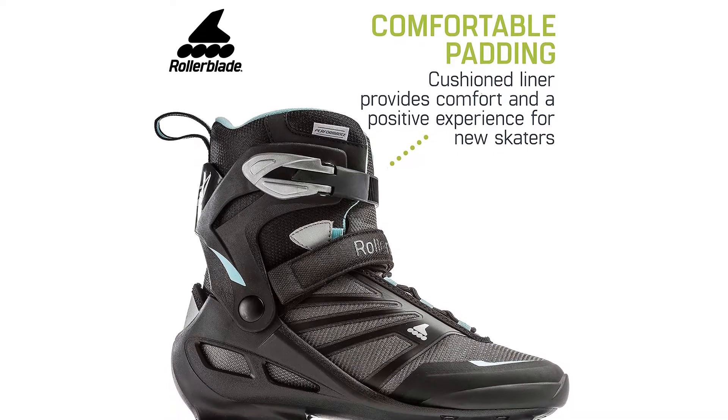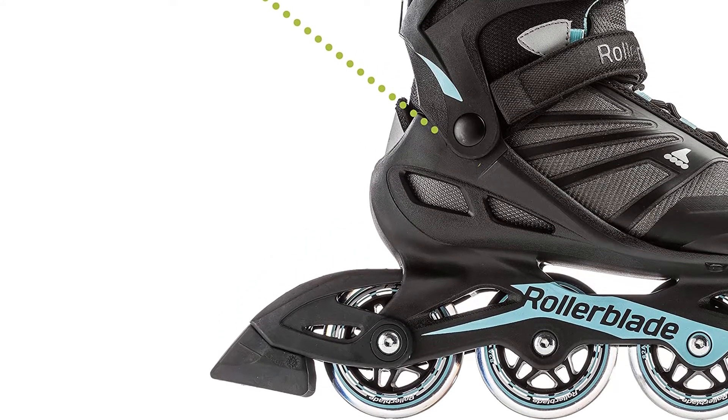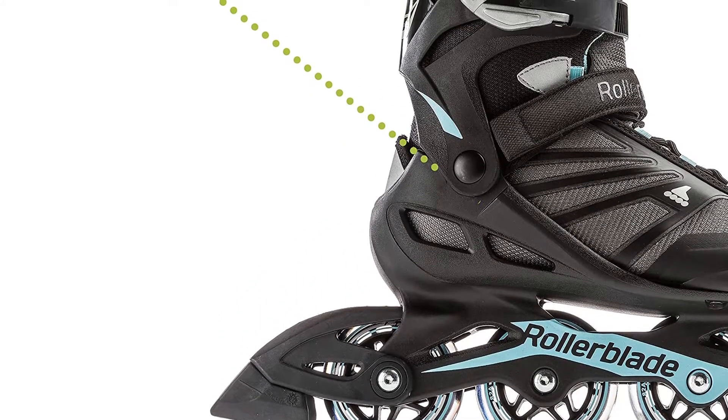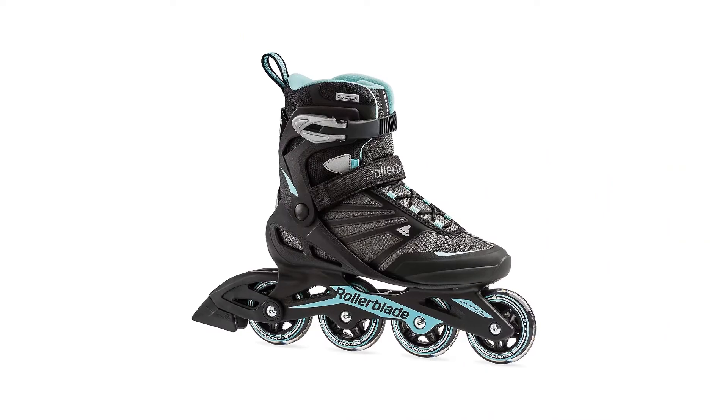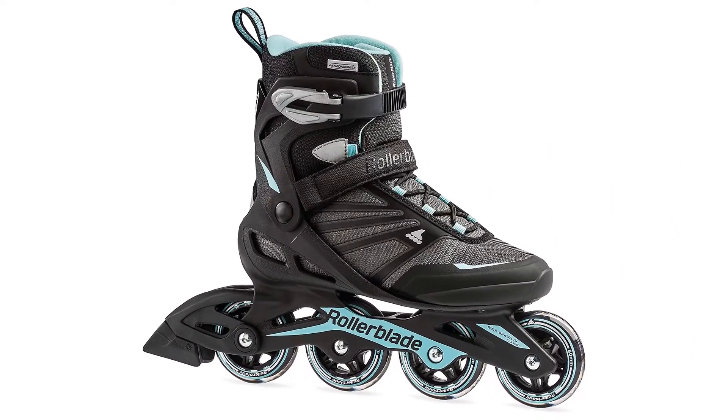Dee and Coco have a particular fondness for this skate as it was their first pair, and the duo give lots of credit to them for kicking off their passion for rollerblading. However, this skate is primarily designed as a recreational skate, so buyers wanting to get right down to a certain style of skating may find them limiting.